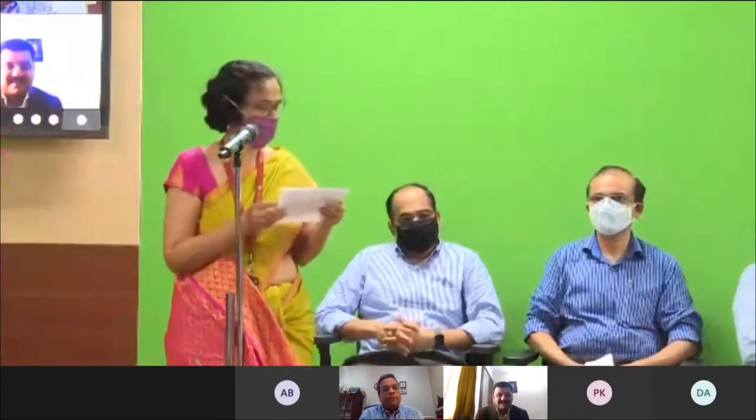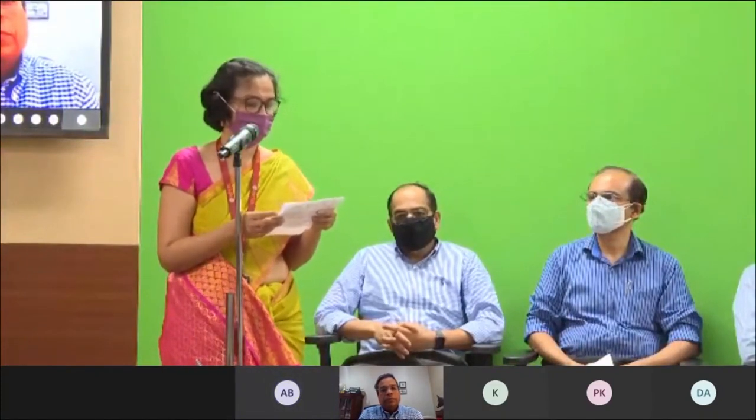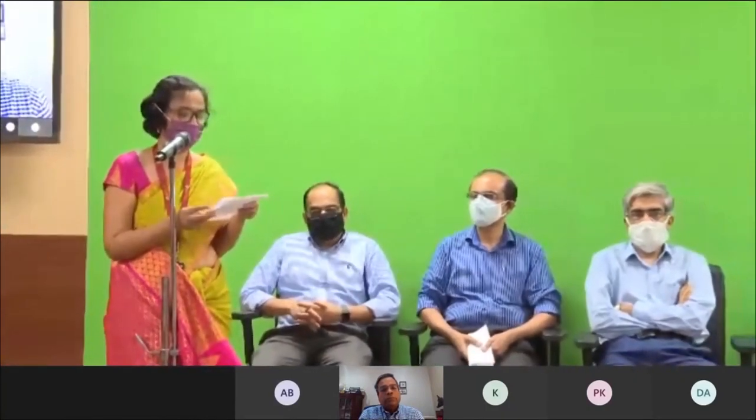Mr. Venkatraman Subramanian is here representing the class of 1982 of IIT Madras, which has been generous enough to contribute to building these studios. He is currently VP of Engineering at Hitachi Vantara, and has been with Oracle for about 13 years and in various senior leadership positions in companies like SpiceSource, DataGuys, and Waterline Data in the USA. We invite him now to say a few words.